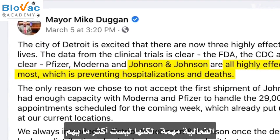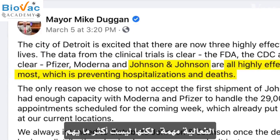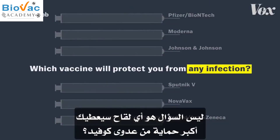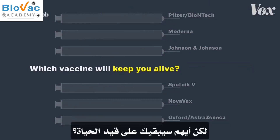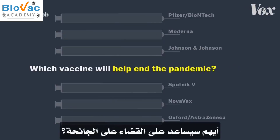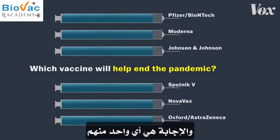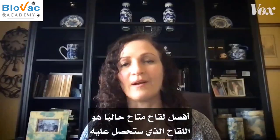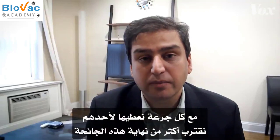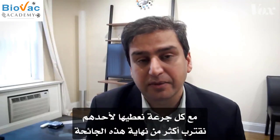Efficacy matters, but it doesn't matter the most. The question isn't which vaccine will protect you from any COVID infection, but which one will keep you alive or out of the hospital — which one will help end the pandemic? And that's any of them. The best vaccine right now is the one that you're offered. With each shot that goes in someone's arm, we get closer to the end of this pandemic.